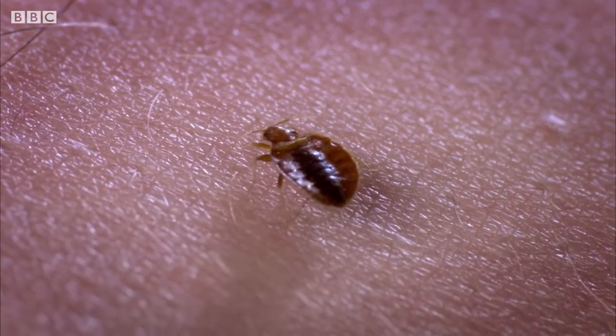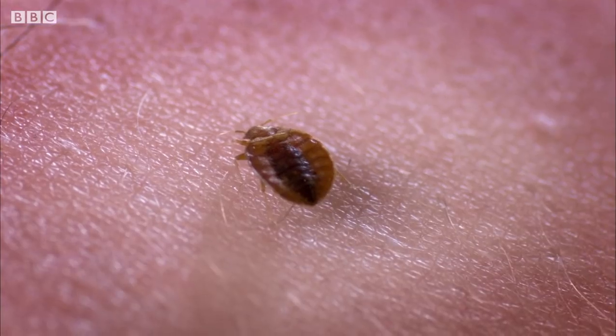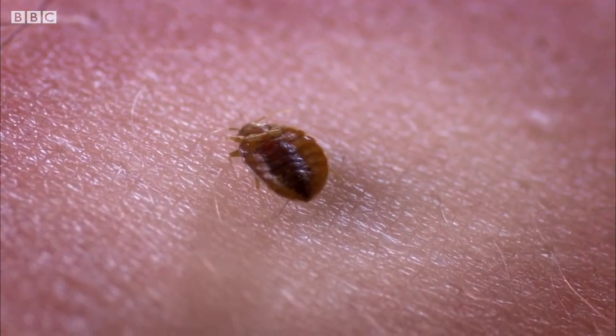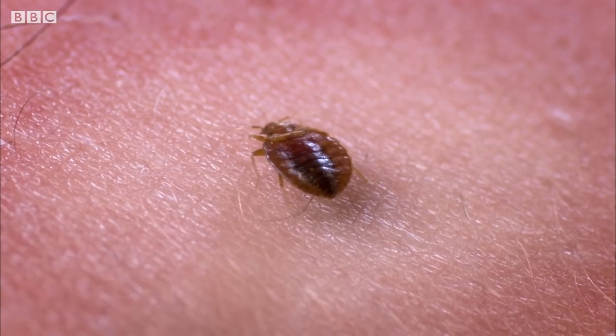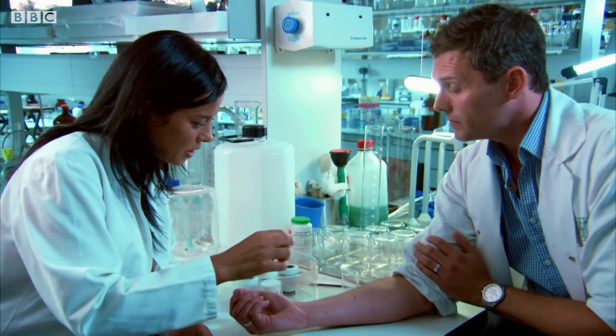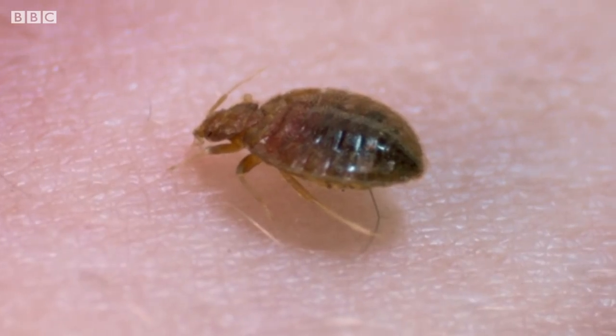Bed bugs have piercing mouthparts — it's almost like a needle — and they inject that into your skin to find a blood capillary, and then they start feeding from the blood. Your arm will come up with a big red itchy lump because your immune system is reacting to chemicals injected in their saliva. It contains a cocktail of chemicals that act as an anticoagulant and also an anaesthetic, so you can't feel it feeding. The anticoagulant stops your blood from clotting so it can get a nice clear stream of liquid blood. That's ridiculous.